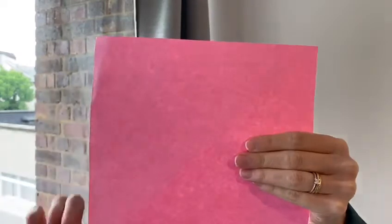Let's see the next shape. I want you to go around the house and I want you to find something that is square shaped, just like this, like a square. Off you go!